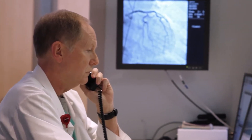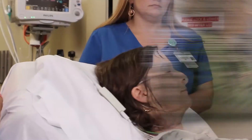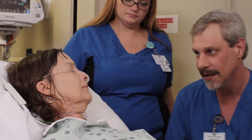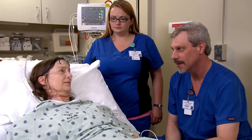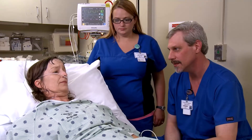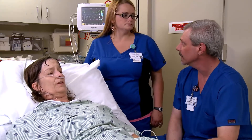The patient is informed that Air Link has been dispatched and that she will be flown to New Hanover Regional Medical Center and taken to the cath lab where, if necessary, her artery will be unblocked. Once the STEMI team has been activated, begin your STEMI treatment plans based on Zone 1 or Zone 2 recommendations.